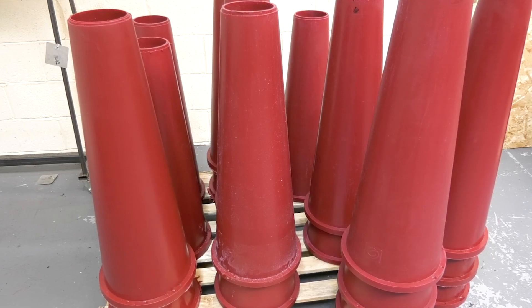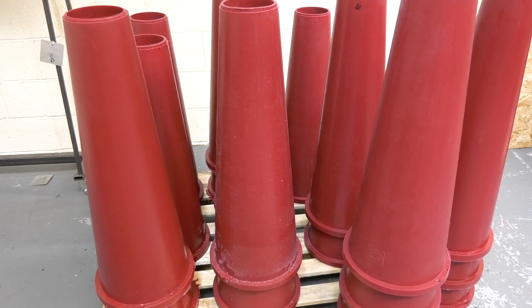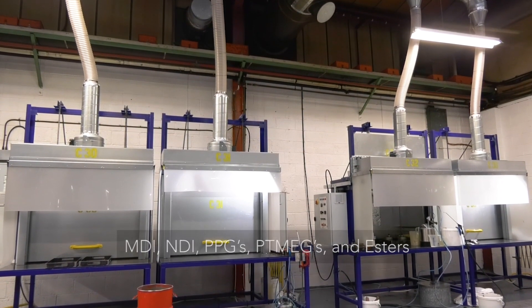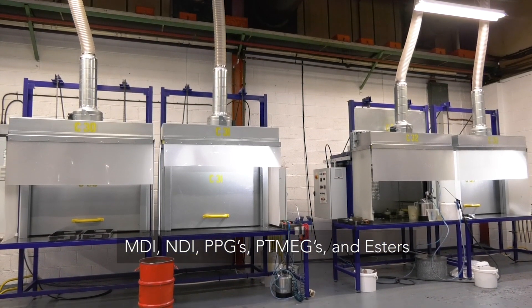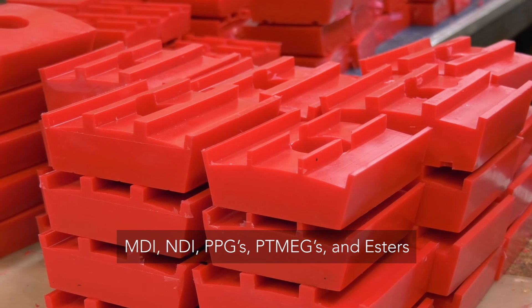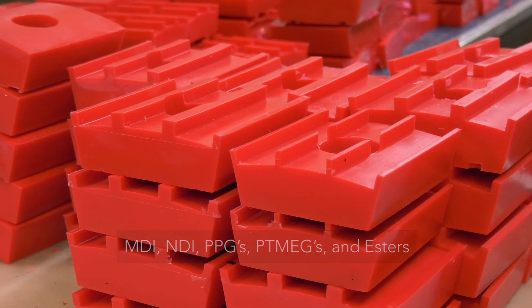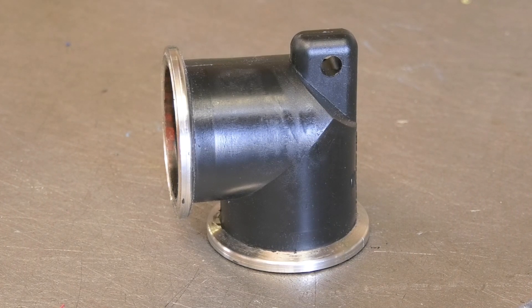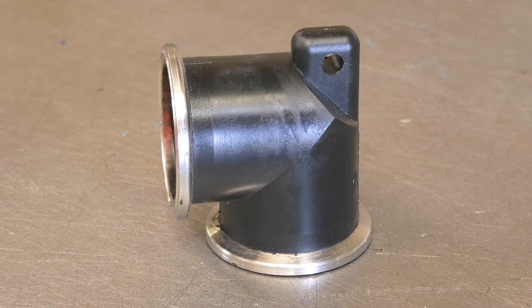At What's Urethane Products we have six polyurethane systems in continual production, including MDI, NDI, PPGs, PTMEGs, and esters. We also have access to dozens more if the application requires a more specialist material.